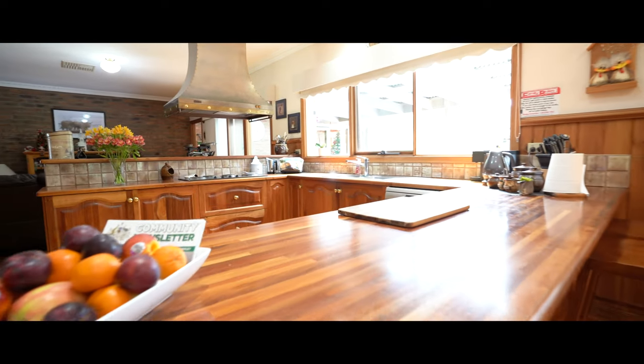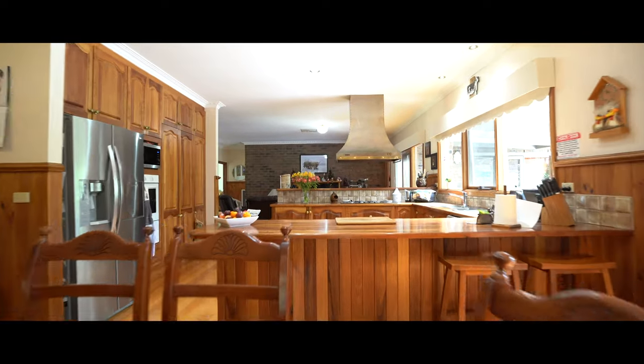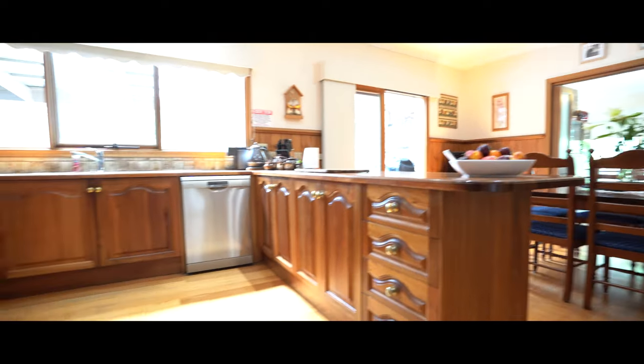And that kitchen — talk about storage, more storage than you can poke a stick at. With twin bench tops, solid timber cabinetry and a huge pantry.